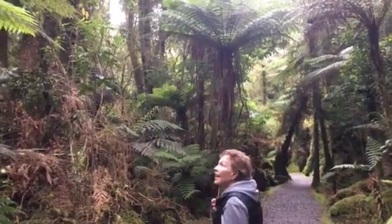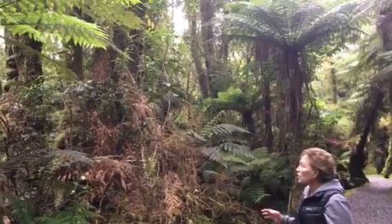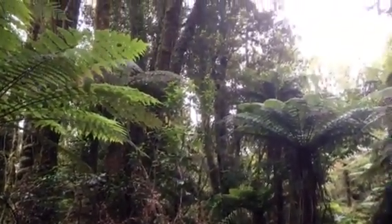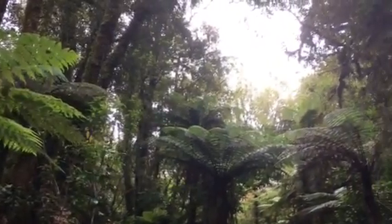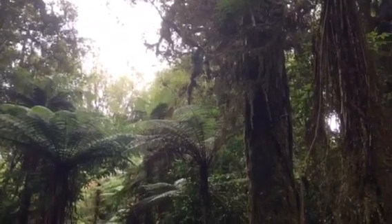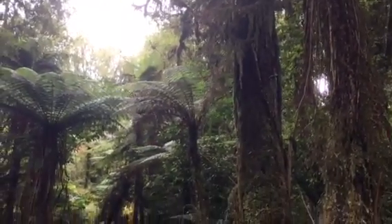I have never seen anything like this. The vegetation is absolutely fascinating. Everything is covered with a green moss because of the constant moisture, and I want to share with you some very interesting vegetation.